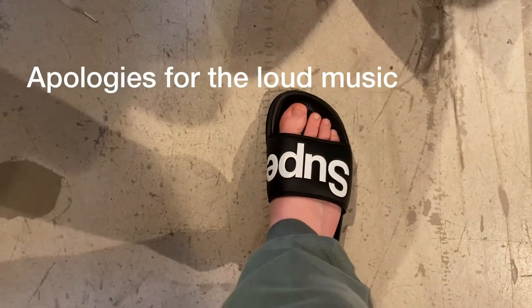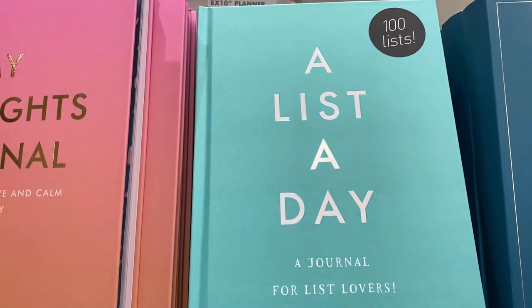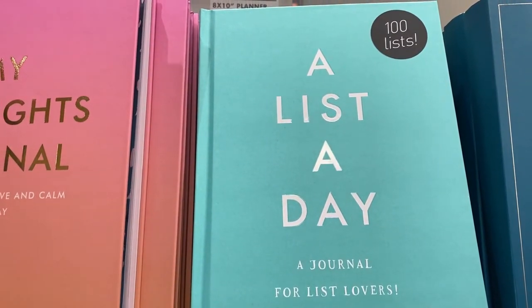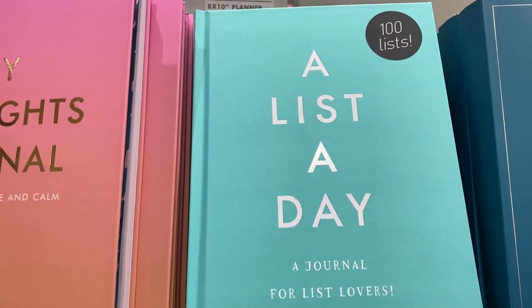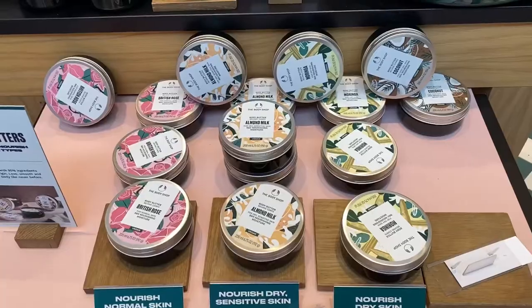I'm in Superdry trying these sliders on and they fit so well, so mum's going to get them for me — thanks Mum! I really want to start a journal. I'm in Paperchase right now and I love this one. I really want to get into manifesting and writing stuff down, and this is the perfect way to start.